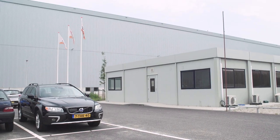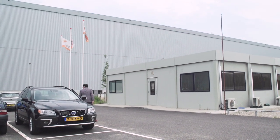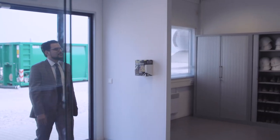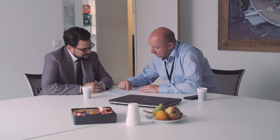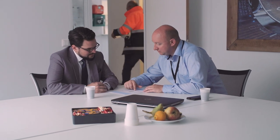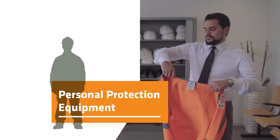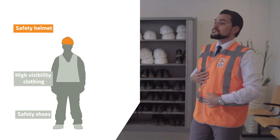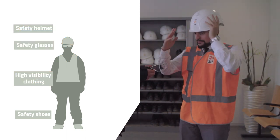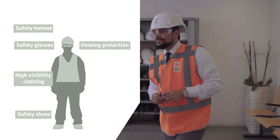Please park your car in one of the designated parking areas and make your way to the office. Your guide or contact person will welcome you inside and will talk you through the course of your visit and make you aware of specific safety rules that apply for the areas that you will visit. You need to wear the required personal protection equipment or PPE. The minimum PPE required consists of safety shoes, high visibility clothing, safety helmet, safety glasses and hearing protection. Your guide will provide you with the necessary equipment in your size.